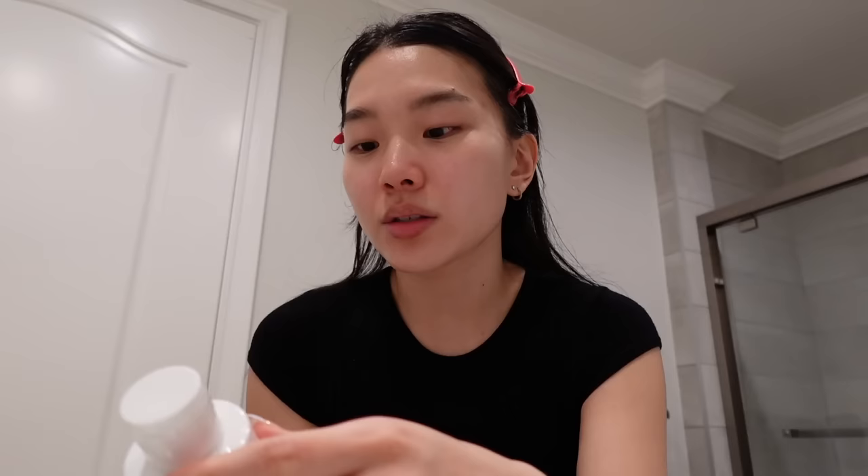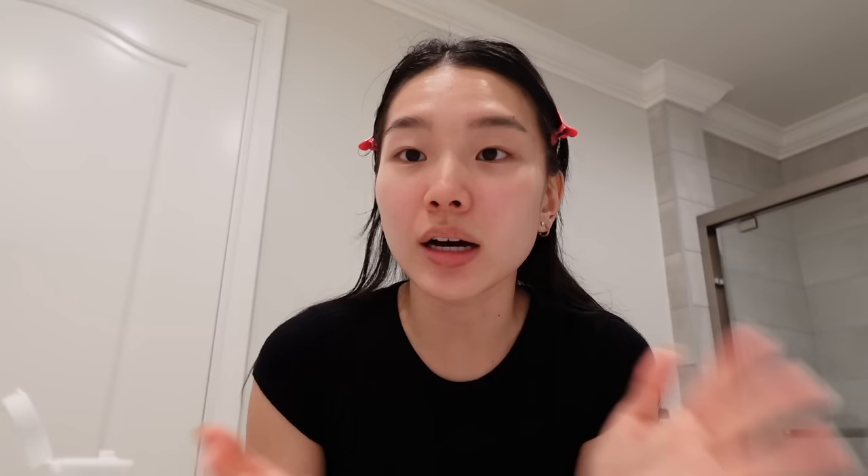First I use the La Roche-Posay clarifying solution, which is supposed to target clogged pores and smooth your skin texture — I just tap it in. I also wanted to mention that I started breaking out with hormonal acne when I was 15 or 16. What really helped to clear up my skin super fast was just staying on top of my skincare routine and really taking care of my skin.